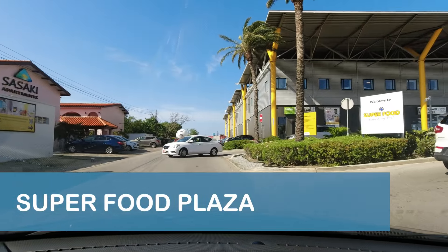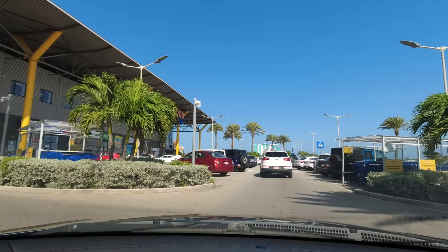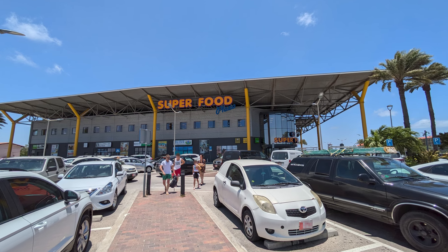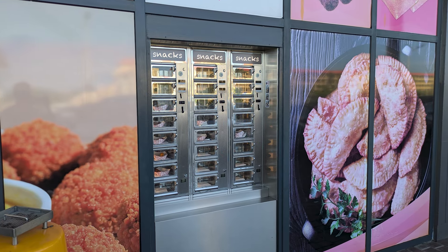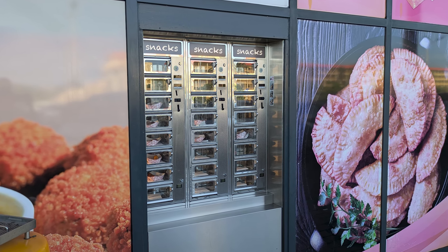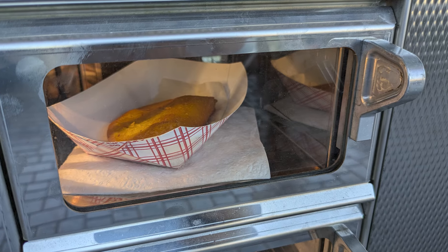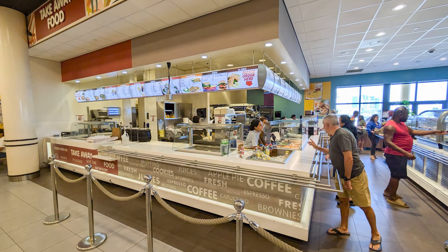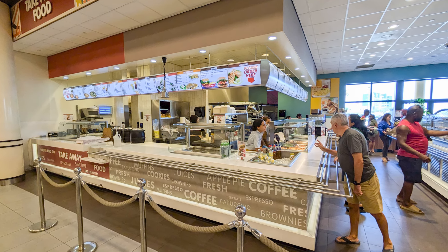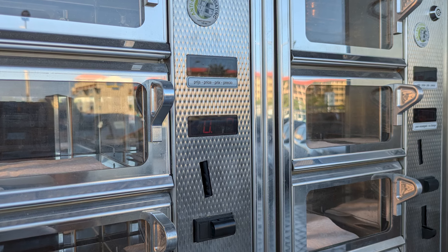Our first quick stop was Super Food Plaza, located about 10 minutes north of the cruise port area. We stopped there to grab a quick bite from the traditional coin-operated Dutch snack wall located outside the store. The snack wall was filled with food from the store's restaurant, Jack's Cafe. Most of the snacks only cost a couple of Aruban florins, and we were able to easily get florins as change from the grocery store.